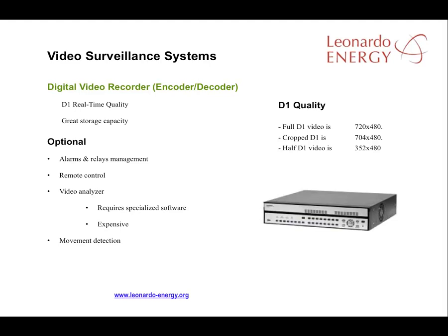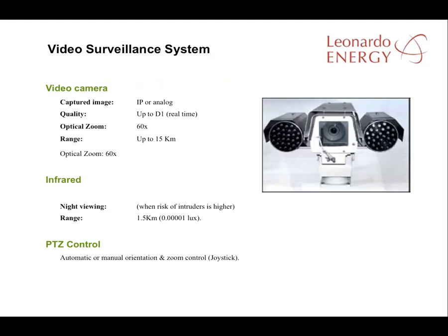It's possible to build in video analyzers that use specialized software to detect movement in the vicinity of the solar plant. The only disadvantage is that this kind of system remains a little expensive, so a cost-benefit analysis should be carried out before the system is installed. Today's video cameras routinely offer zooms of 60x magnitude, giving the user a range of several kilometers. They also come with infrared technology for night recordings within a range of 1.5 kilometers. However, solar plant designers tell us that the effective night range of infrared systems on offer is really no more than 150 meters.